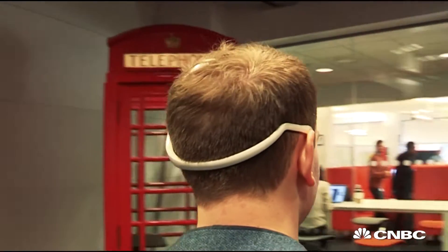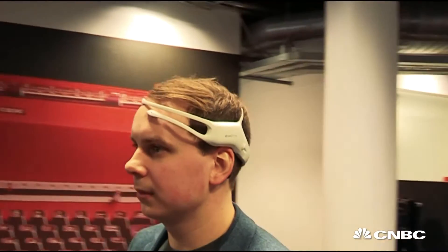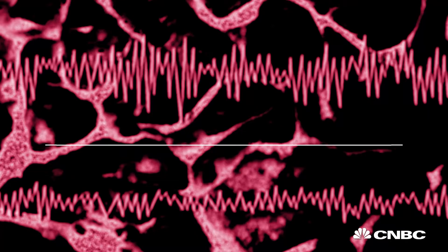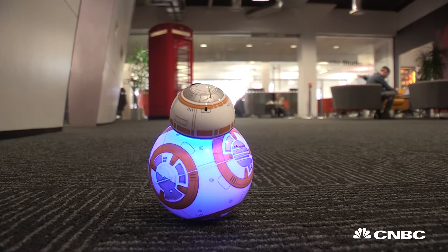Emotiv has been making headsets for a little while, and last year they put a Kickstarter out for what's essentially a consumer brain reader, and it uses EEG. We can understand EEG and sort of train that and run some algorithms, and in this instance we're pushing off a command of pushing and pulling — using the Force to push and pull BB-8.